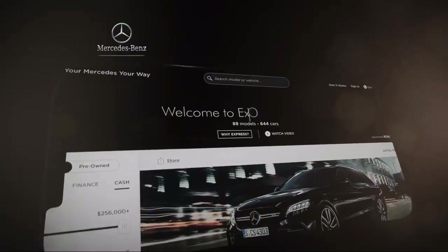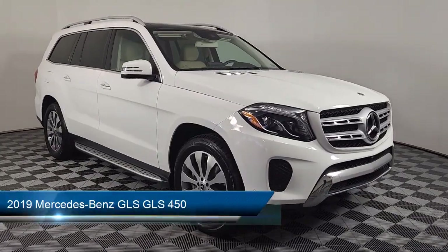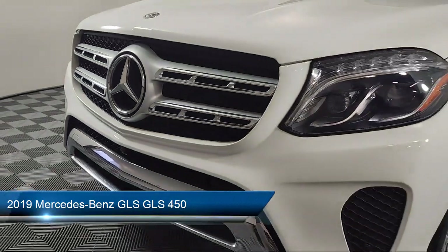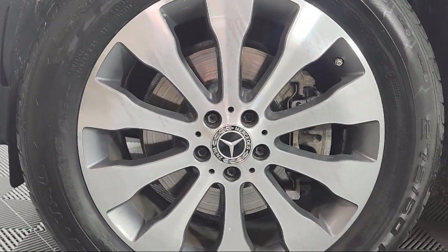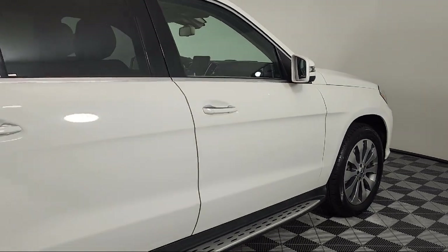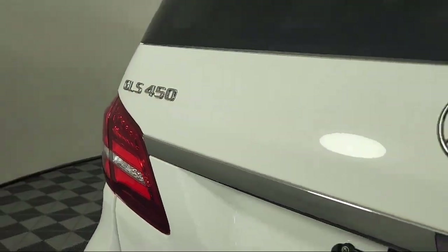Welcome to Your Mercedes, where our three convenient Mercedes-Benz locations come together as one. We strive to provide a truly memorable experience. Whether you're considering one of our hundreds of Mercedes-Benz certified pre-owned vehicles in stock, or shopping from our vast new Mercedes-Benz inventory, our online shopping tool, Your Mercedes-Benz Your Way, gives you the power to shop efficiently and conveniently from your home or work.